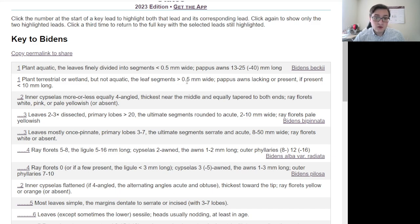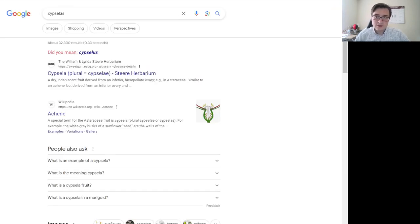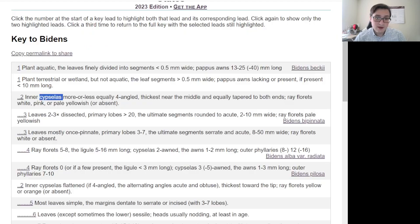Is the plant aquatic, with leaves finely divided into segments less than 0.5 millimeters wide? No — these have broad leaves and it doesn't look like it's in the water. So we're going to move on to the next couplet. This is how to use a dichotomous key. The leaf segments are greater, so we can go ahead and move on to number two. Are the inner cypselas more or less equally four-angled, thickest near the middle, and equally tapered to both ends? That's a term we can look up — it's essentially another word for seed or fruit.